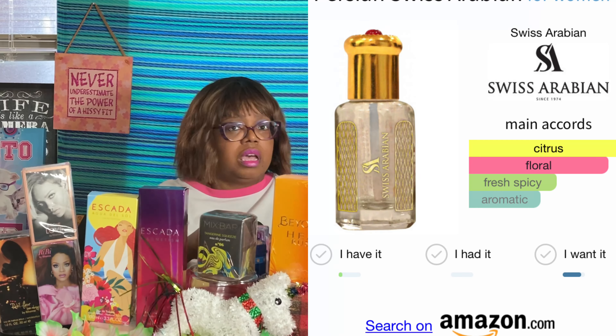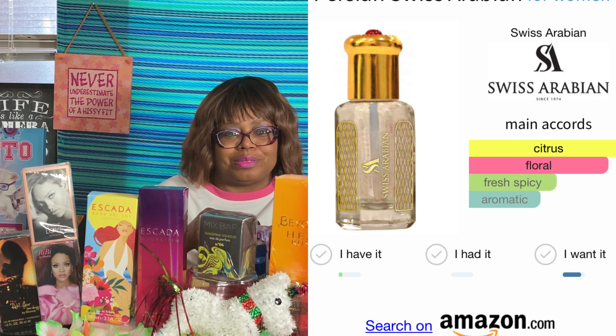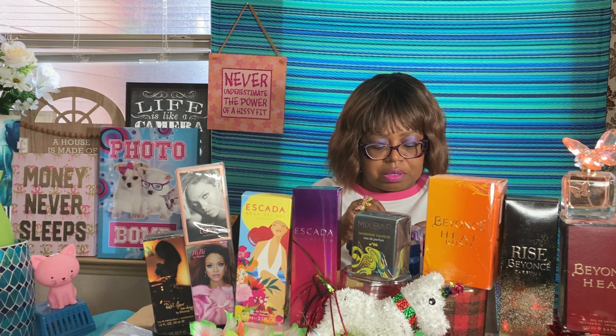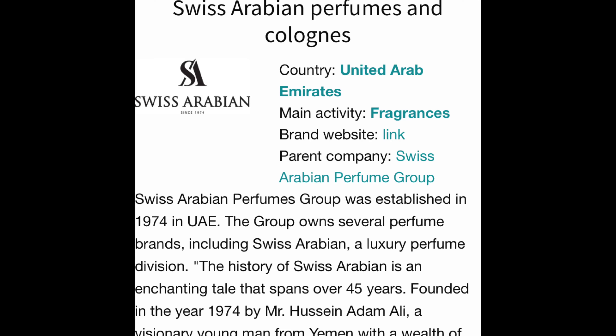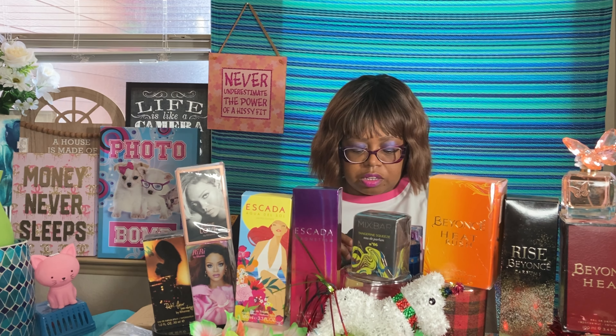This one smells good. I love Swiss Arabian — if you have not tried them, and no I'm not the spokesmodel, you do need to try them. I would try the discovery set before you commit to a big bottle. Moving on to my next one, called Mystique — it's fruity sweet, raspberry and gardenia.